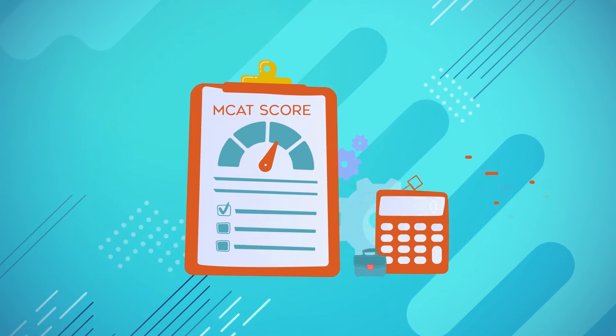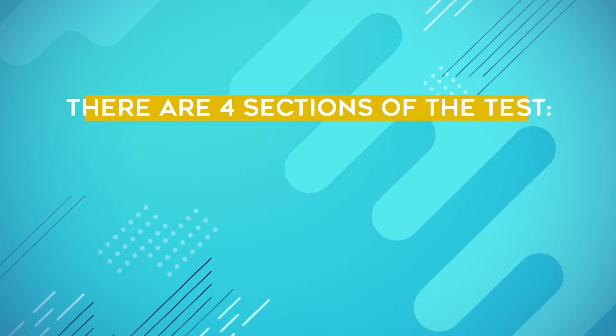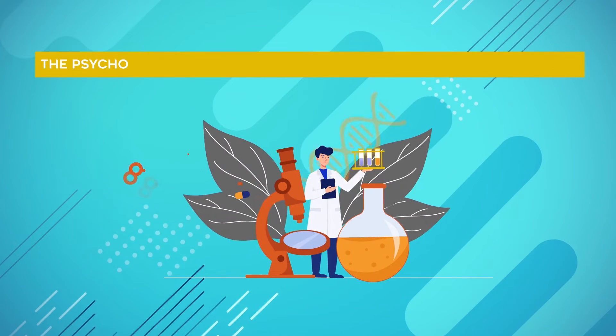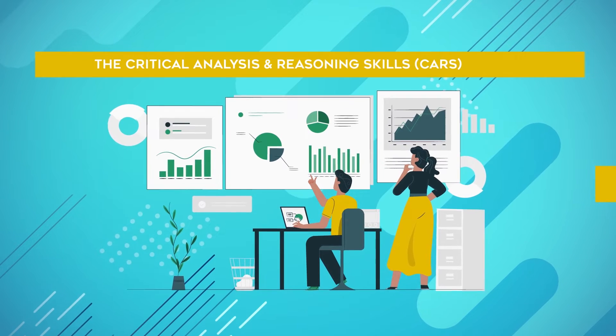Before we can consider what a good MCAT score is, we need to understand how the MCAT is actually scored. There are four sections of the test: the biological and biochemical foundations of living systems, the chemical and physical foundations of biological systems, the psychological, social and biological foundations of behavior, and finally the critical analysis and reasoning skills, known as the CARS section.